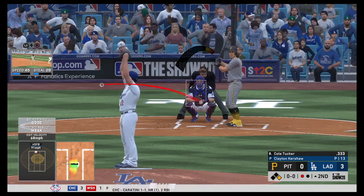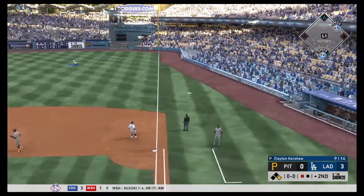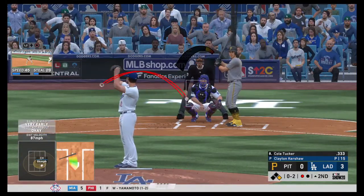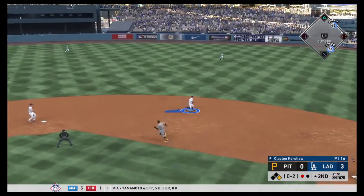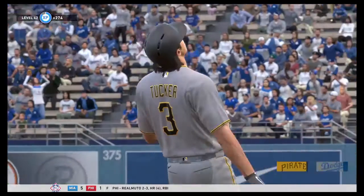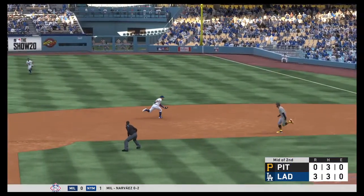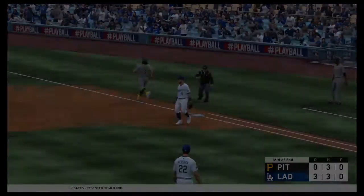Now this will bring in Cole Tucker hitting .333. First pitch strike one — fouled off. 0-2 — the changeup from Kershaw, fouled off. Polanco is the runner at first with one out in the inning. The 12-6 curve — hit, double play ball. Beatty to Seager to Muncy — double play. They got Tucker running down to first, very very close play but we will take it. Nice play from Matt Beatty, another great play from this Dodgers defense.